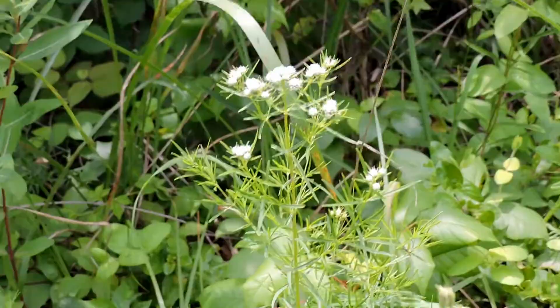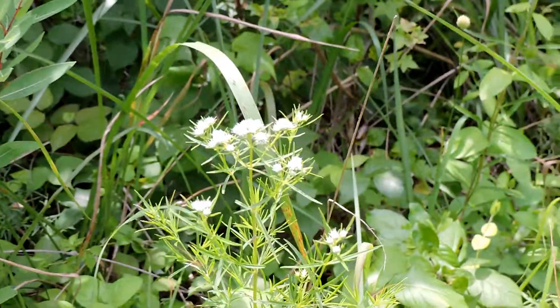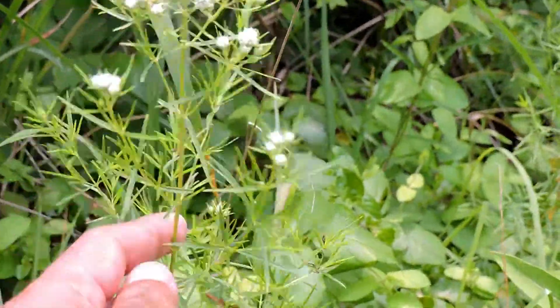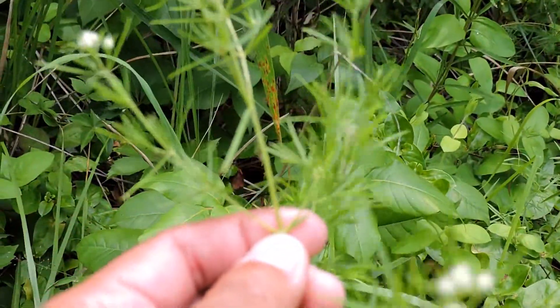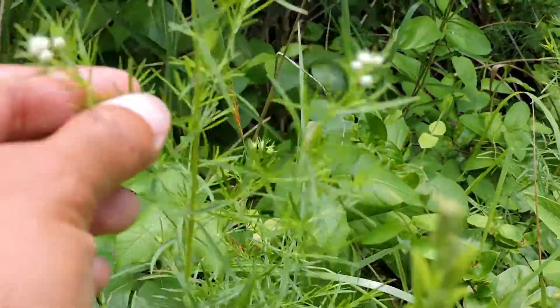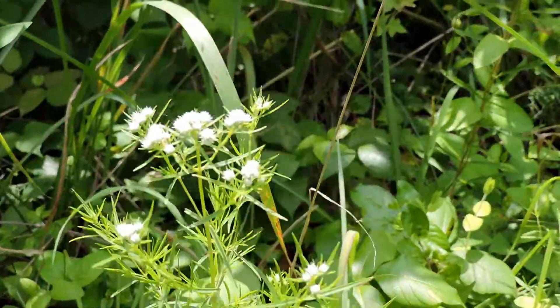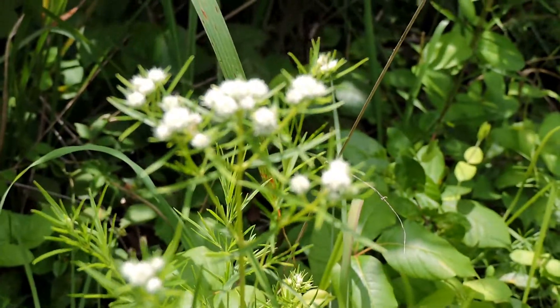This is one of our summer wildflowers — narrow-leaved mountain mint, one of the Pycnanthemums, which are mountain mints. Like all mints, they have square stems and the branching is opposite, so one on each side. If I rip this off, it would have a minty smell. It produces these small little clusters of flowers.